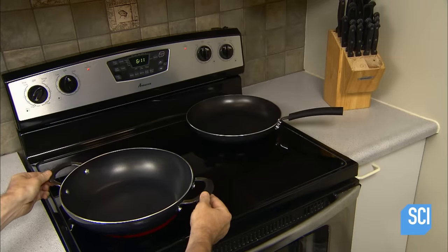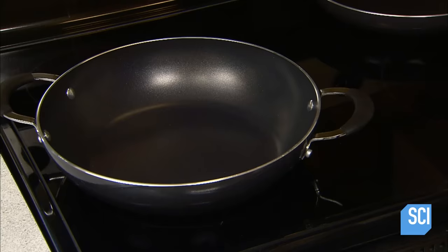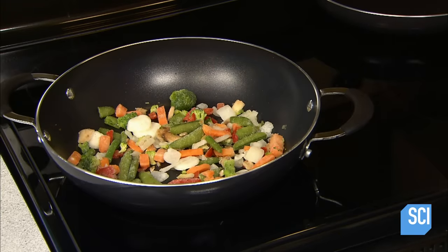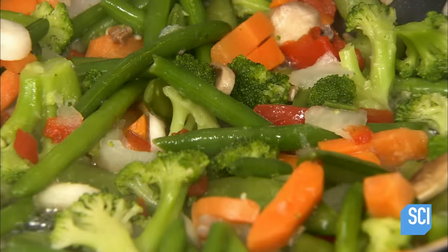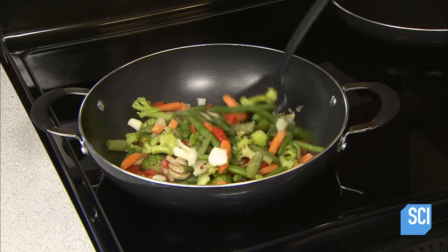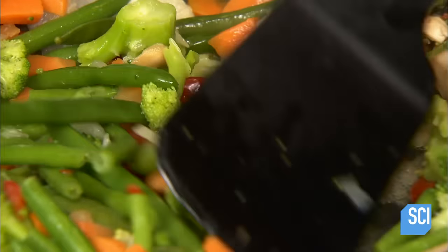When it's time to fry, using a nonstick pan averts a messy situation. The nonstick coating is one of the slipperiest solid materials on earth. Called polytetrafluoroethylene, the name is a bit of a mouthful, but the appeal is simple.